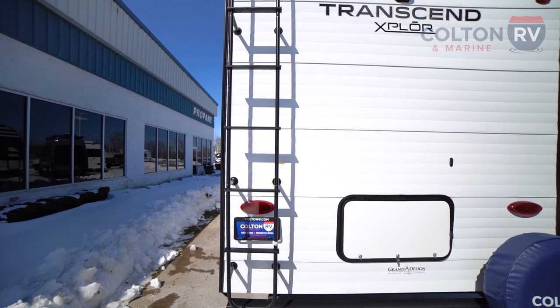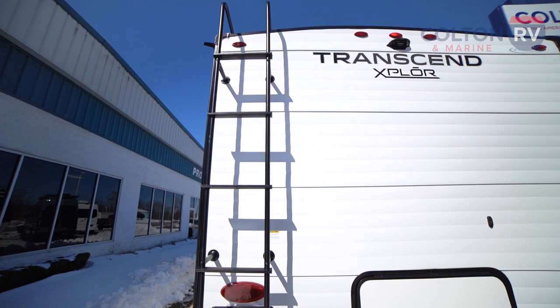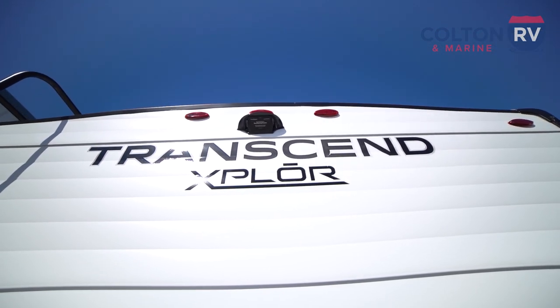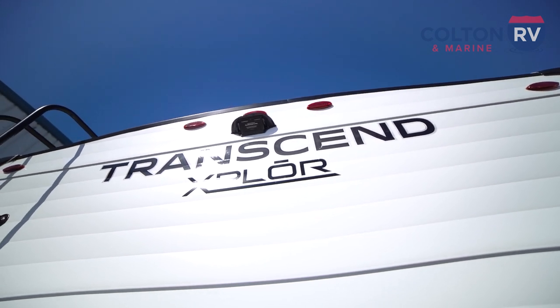This Transcend does have a fully walkable roof. You can not only get up there to service it, but you can even go up there and watch the sunset if you want. Back here, it also has a backup camera prep, so if you want to add a backup camera, our service techs can help you out in that department.